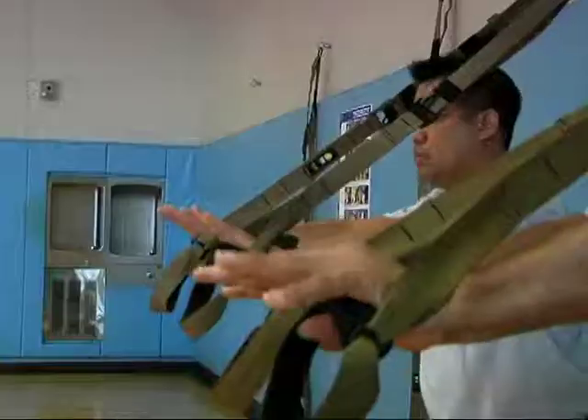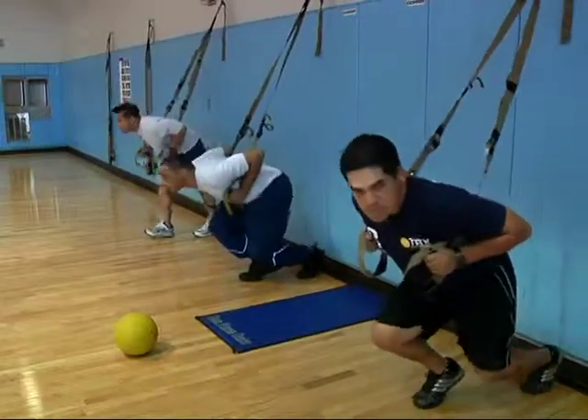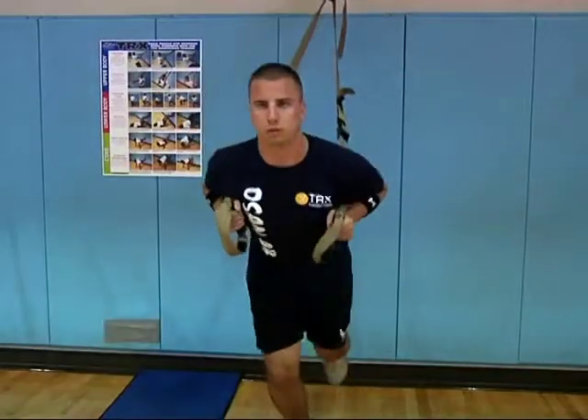Staff Sergeant Juan Hernandez teaches Osan airmen how to use the TRX. Having used TRX before, he's able to share many of the techniques that make the TRX so successful. With the TRX, I discovered that a lot of times you can increase your flexibility better than you can with any other piece of equipment in the gym.